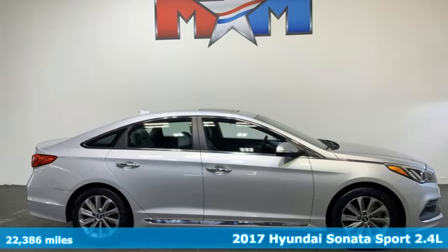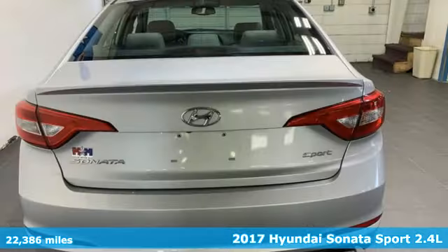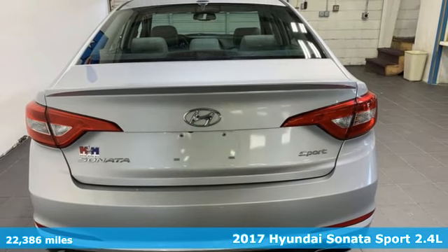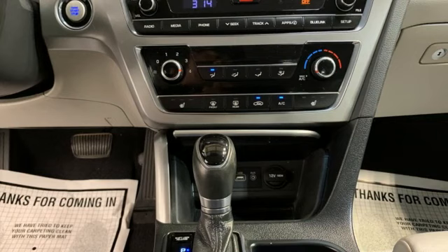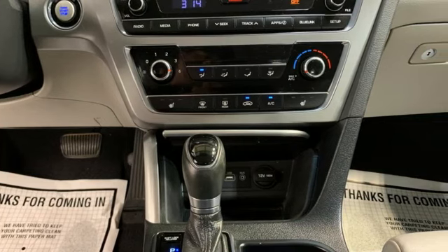Here's a 2017 Hyundai Sonata. Live comfortably within your means and very comfortably in this beautifully designed Sonata. It comes with features you need and better yet want.